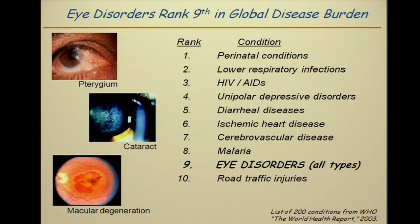Eye disease in a big hospital like this at Suburban may not seem to have center stage, but in fact eye disorders collectively rank in the top ten of the maladies that affect us as humans, according to the WHO just a few years ago.